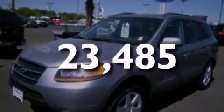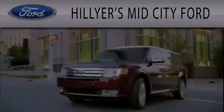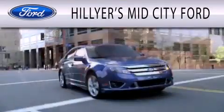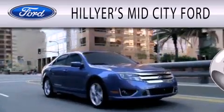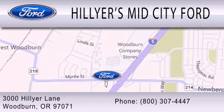This vehicle has fewer than 24,000 miles on the odometer. We invite you to contact us today to learn more about this vehicle. Hillier's Mid-City Ford is dedicated to doing everything possible to ensure that the experience you have selecting your next vehicle is as pleasant as possible. We are located at 3000 Hillier Lane in Woodburn.